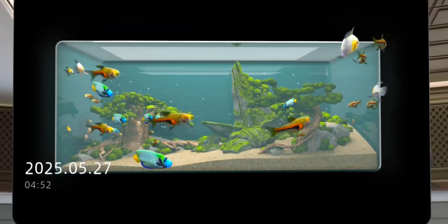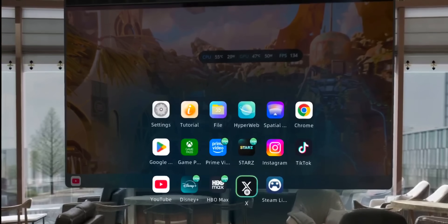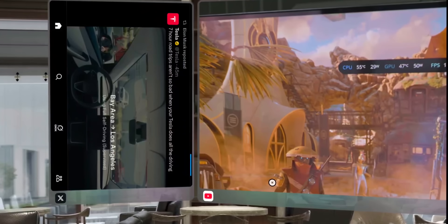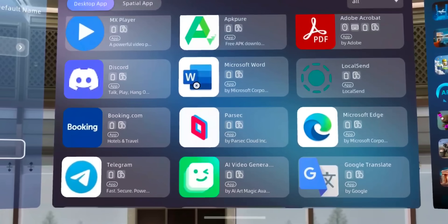What's really surprising is the content ecosystem. These glasses work seamlessly with Netflix, YouTube, Disney+, HBO Max, Prime Video, and basically every major streaming service. As a Netflix binge watcher, having access to your entire library on a giant virtual screen is absolutely game-changing. Plus, there are already 35 spatial apps available, including games designed specifically for AR.